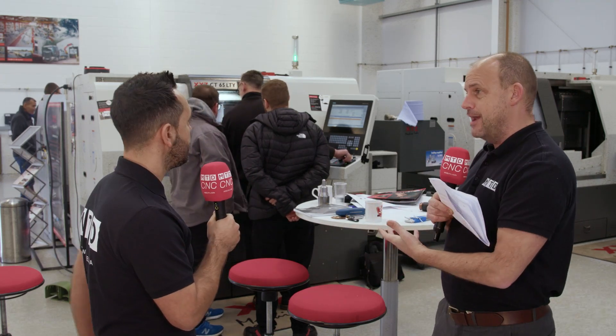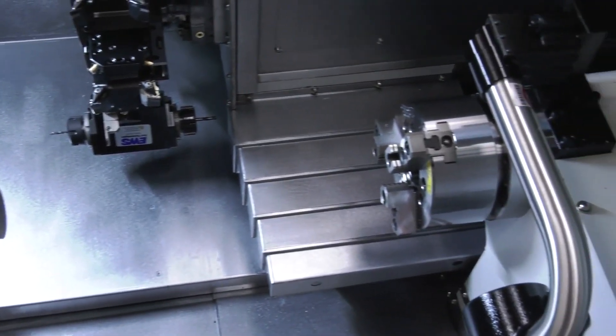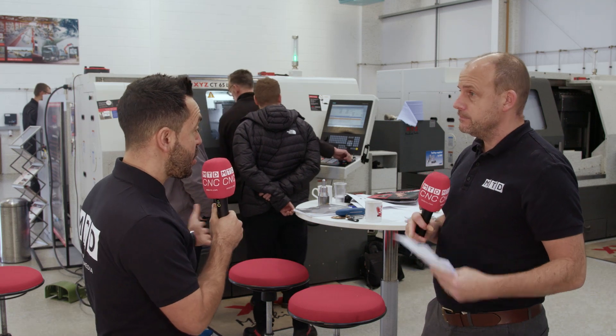The big thing with XYZ is that they've sold machines in the past based on their control technology and ease of use. We've got operator training happening here today at Nuneaton — engineers and operators buy into this. They want ease of use and want the transition from lower forms of technology into modern day machinery to be as simple as possible. That's what XYZ can do with this twin spindle machine, so I'm assuming the transition from single spindle lathe to twin spindle is going to be seamless.